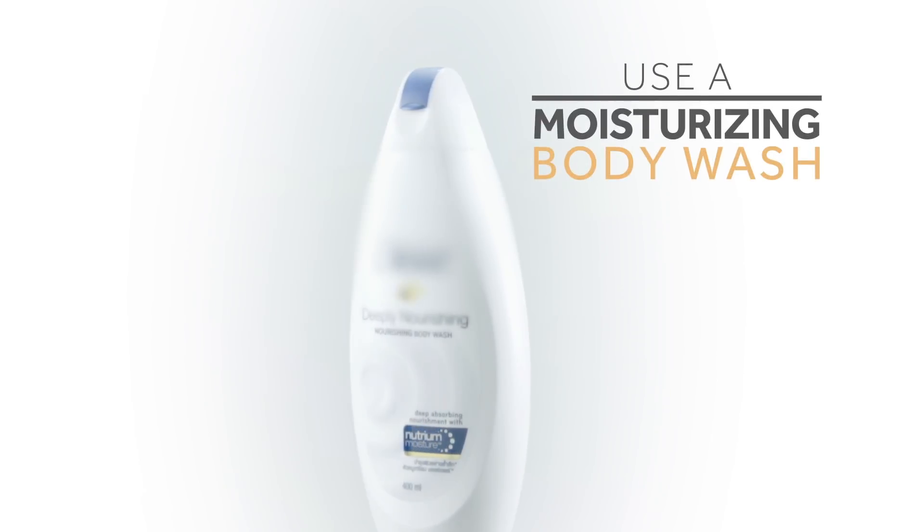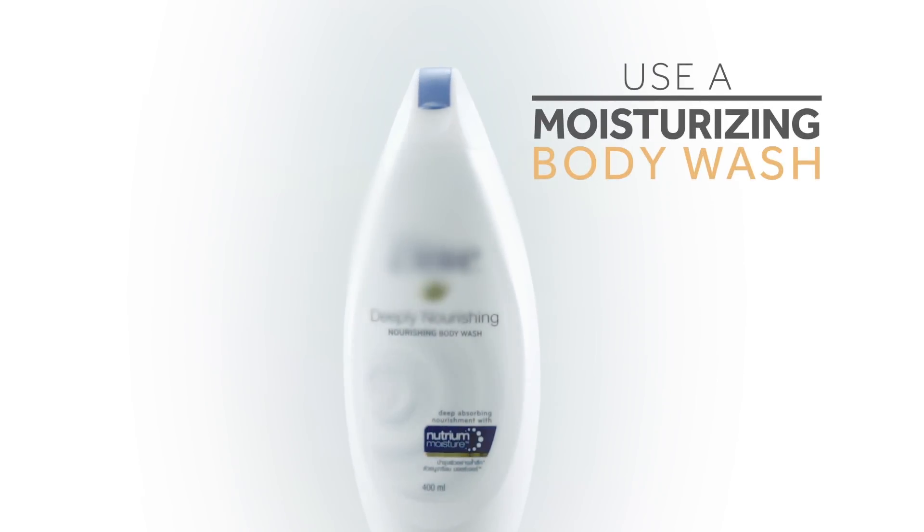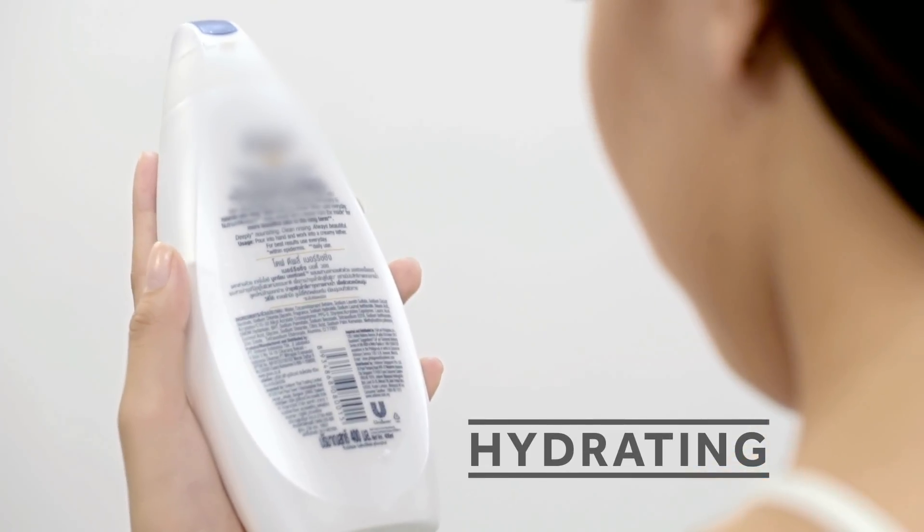Next, use a moisturizing body wash. A moisturizing wash can be two times less drying than regular soap. When shopping, take time to read the label and look for keywords like hydrating and moisture-boosting ingredients like milk. These can help make your skin even more touchable.